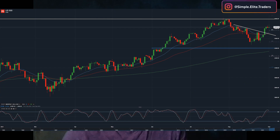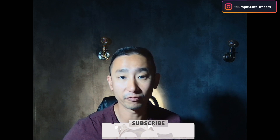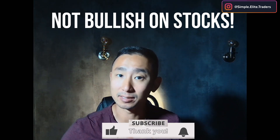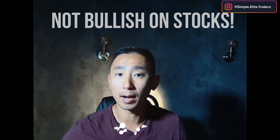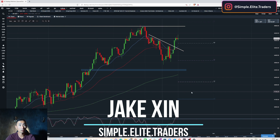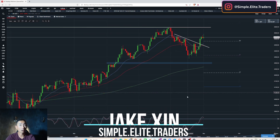S&P 500 is now above 4,500, Nasdaq is back above 15,000. However, I don't think this bullish run can sustain. Let me share my best trading plan. This is the S&P 500 chart from my recommended broker, IG.